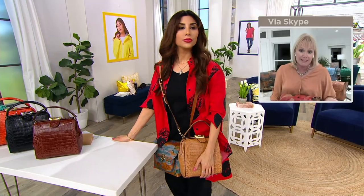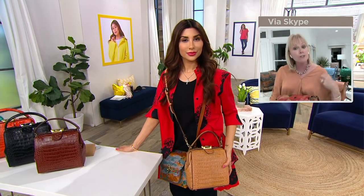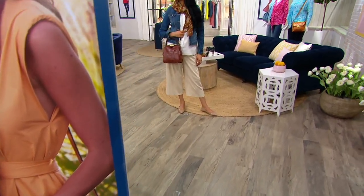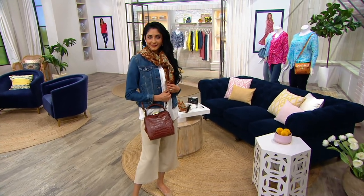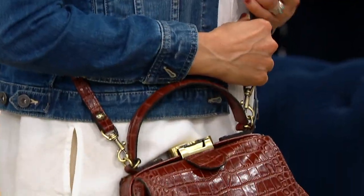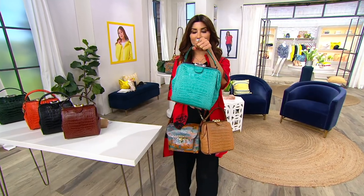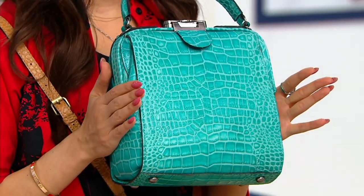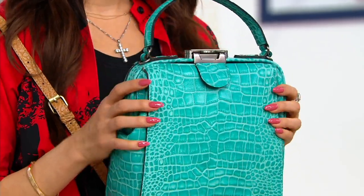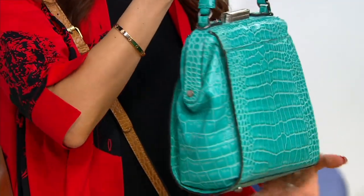I added the crossbody strap that's adjustable so you could wear it as a long shoulder bag if you don't want it crossbody, and there's a pocket in the back — which you typically don't see in a frame bag. Everyone's loving this aqua — don't wait on it, there's about 120 left. We both gasped when we saw the color. It's like the water in the Caribbean — the clearest ocean water.